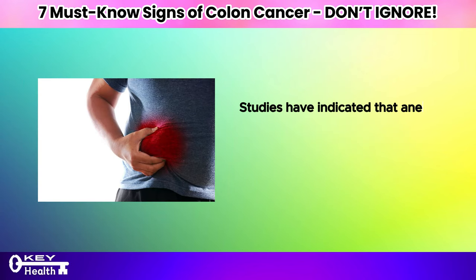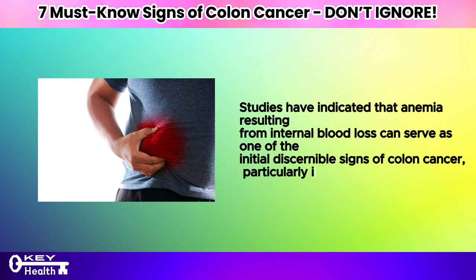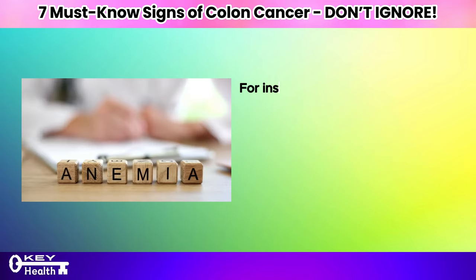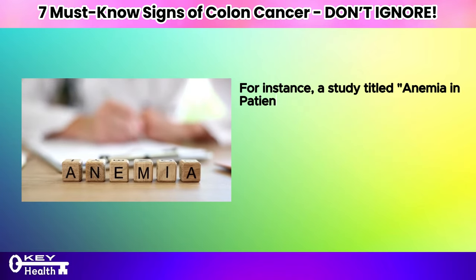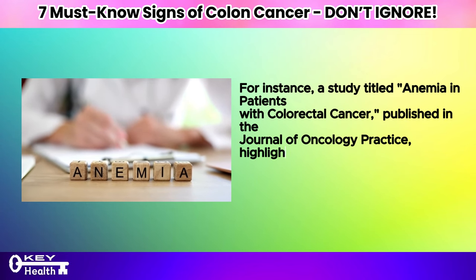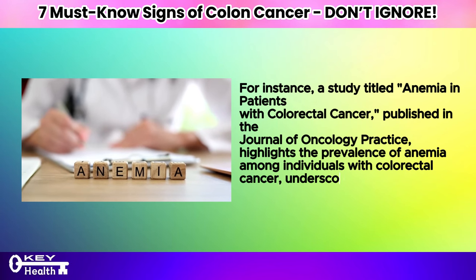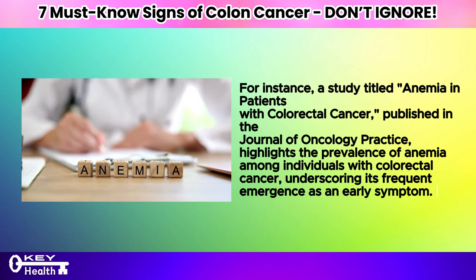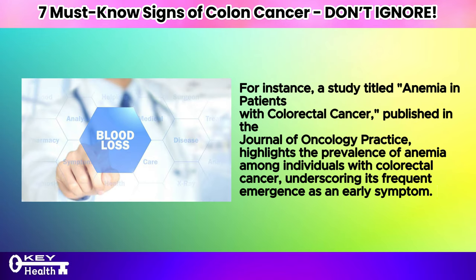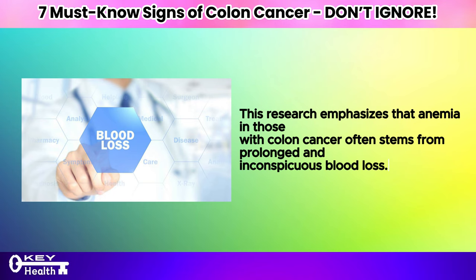Studies have indicated that anemia resulting from internal blood loss can serve as one of the initial discernible signs of colon cancer, particularly in its early stages. A study titled 'Anemia in Patients with Colorectal Cancer,' published in the Journal of Oncology Practice, highlights the prevalence of anemia among individuals with colorectal cancer, underscoring its frequent emergence as an early symptom. This research emphasizes that anemia in those with colon cancer often stems from prolonged and inconspicuous blood loss.